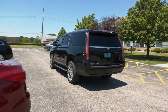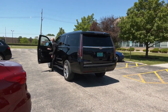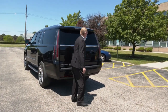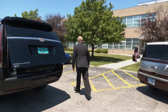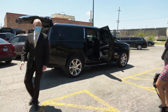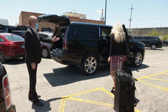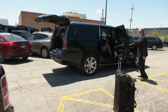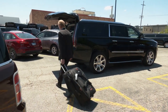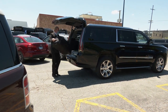All Windy City Limousine chauffeurs have been trained on proper pickup and drop-off protocols during this unprecedented COVID pandemic. Our chauffeur will wear a mask at all times. At pickup, they will open your door and ask you to leave your luggage and enter the vehicle, all while maintaining safe distancing. Once you're inside, the chauffeur will close the door for you to limit your contact with the vehicle. He will then load your luggage and sanitize his hands before departing for your destination.